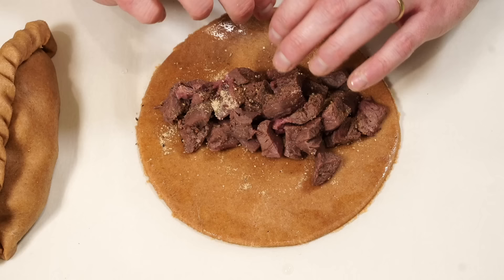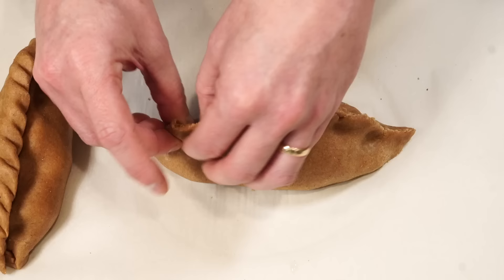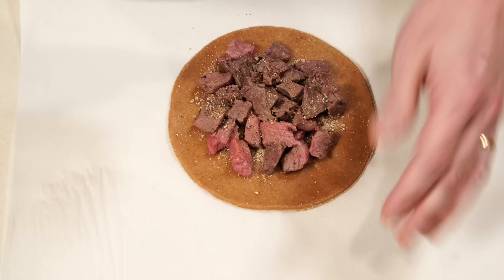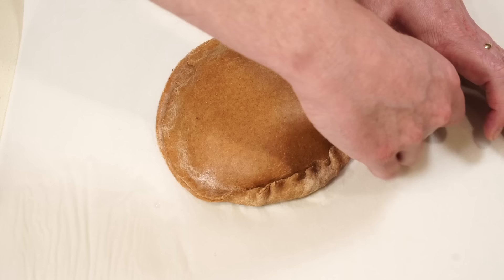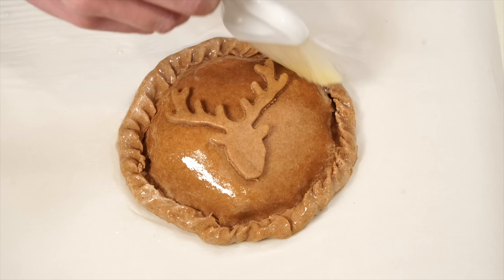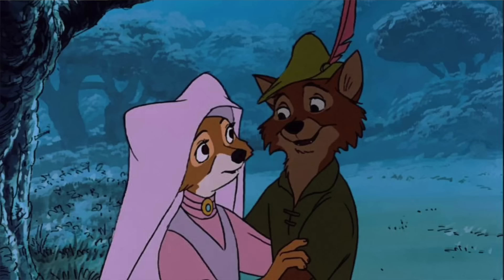Then you can form your pasty — there are different ways of doing it. The traditional way is to fold the two sides up and crimp them, either on its side or with the crimp on top. Making it into a circle was also popular in the Middle Ages: take another piece of dough, put it on top, and crimp the edges around that — this lets you put a little decoration on top if you want. Once crimped, you can bake them as is, or add a little egg wash to make them shinier and prettier.